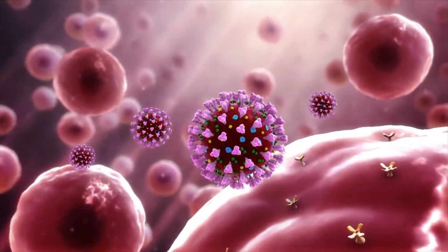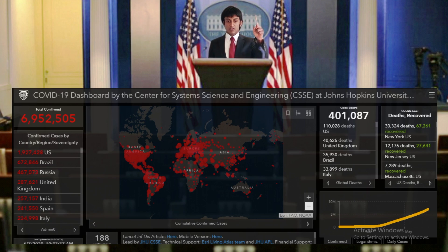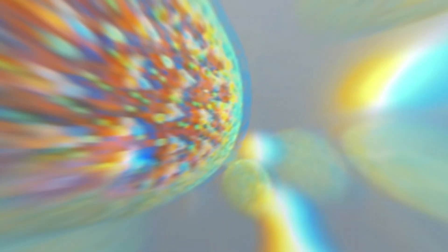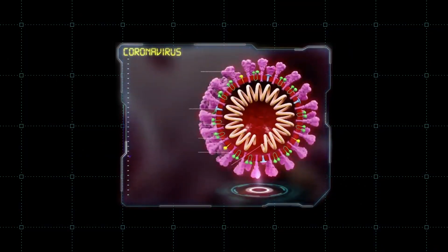Coronavirus — a term that has grown from obscure biology jargon to a public enemy number one in the matter of just a few months. But what is this mysterious killer, and how can a clump of nucleic acids wrapped in protein spikes be causing us so much harm?